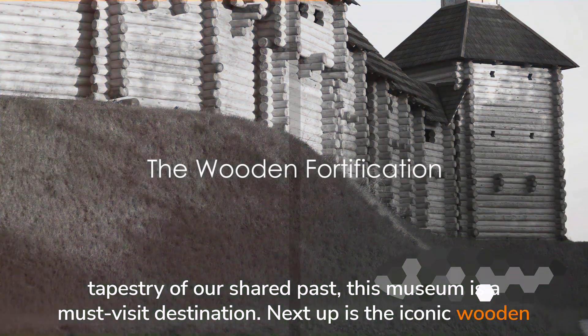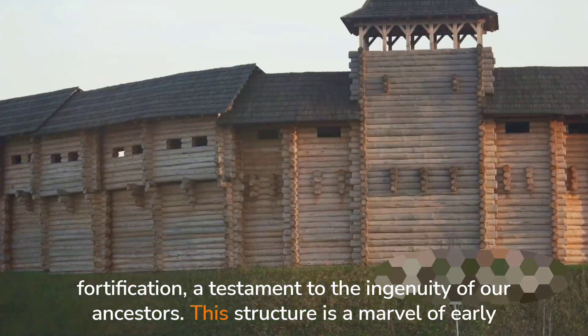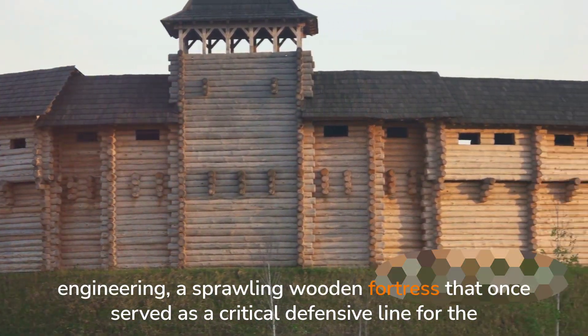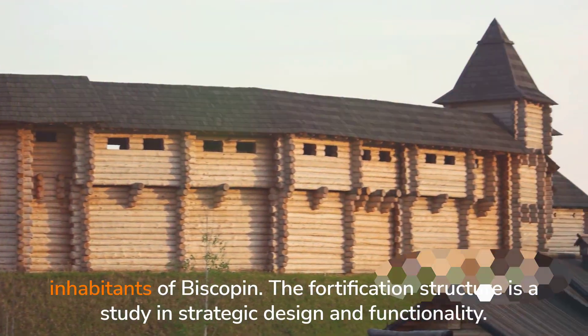Next up is the iconic wooden fortification, a testament to the ingenuity of our ancestors. This structure is a marvel of early engineering, a sprawling wooden fortress that once served as a critical defensive line for the inhabitants of Biskupin.